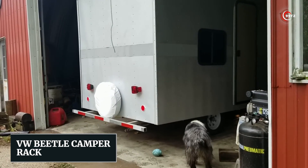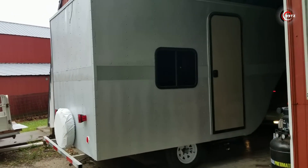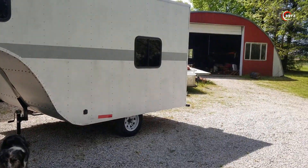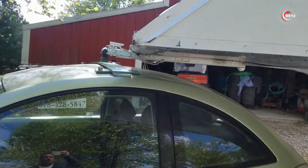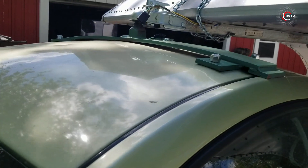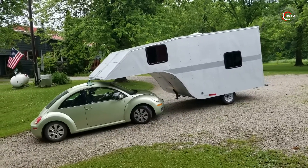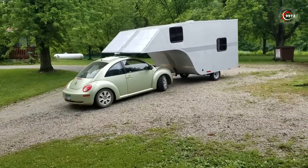Number 4: VW Beetle Camper Rack. The Volkswagen Beetle, an icon of transformation, has witnessed remarkable changes — but what stands out is the creative ingenuity behind a custom camping trailer designed specifically for the Beetle, built entirely from scratch. What's truly impressive is the roof-mounted hitch, allowing not just pulling but also pushing the trailer. For $14,000, you can have both the car and the trailer as a set.